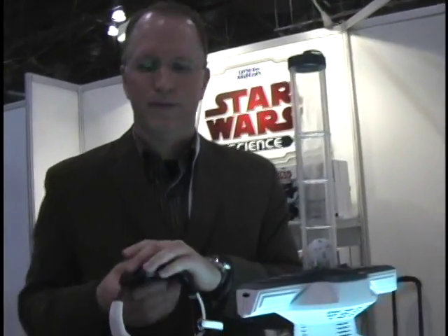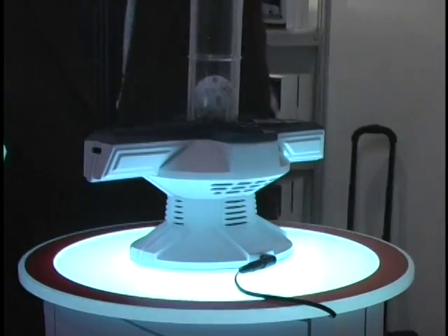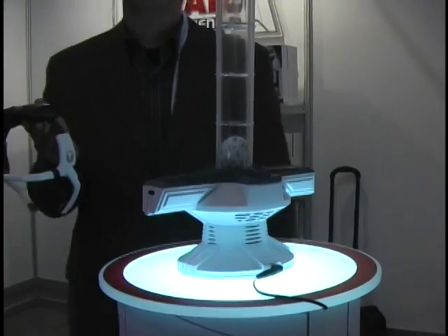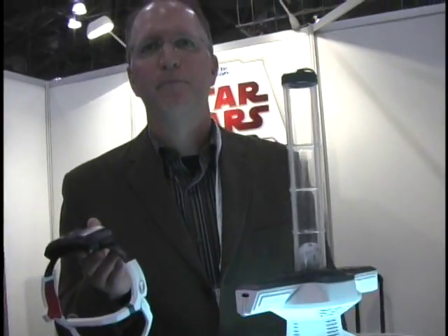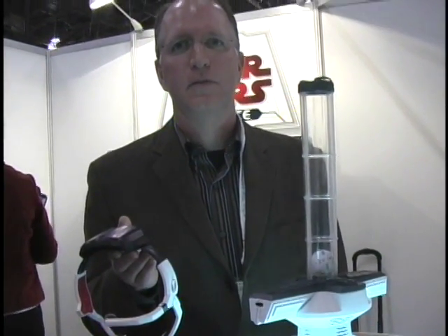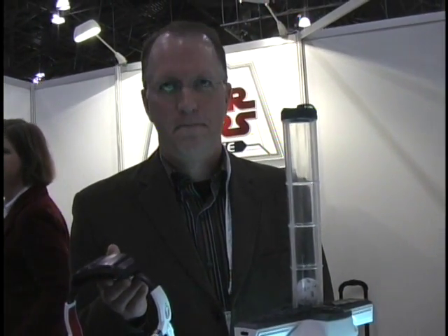The headset takes three AAA batteries and the base unit here takes six AAs, and there's also an adapter jack. It will be available in August, and the recommended price is $129.